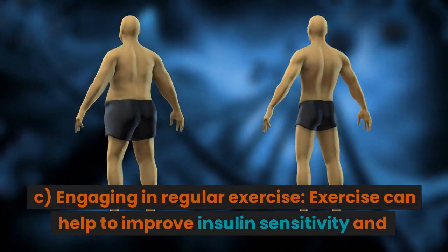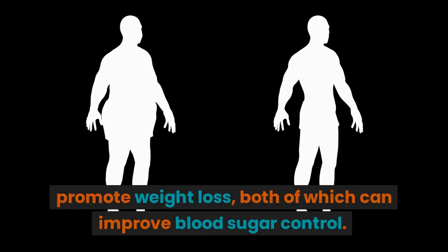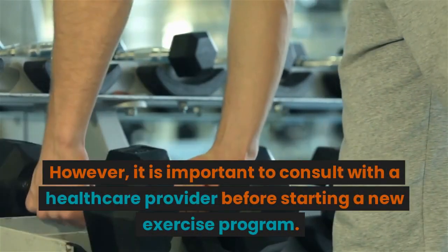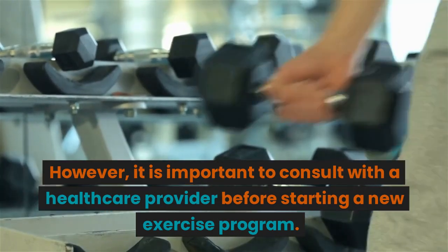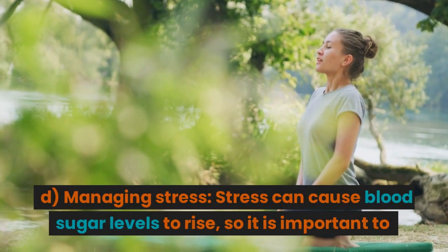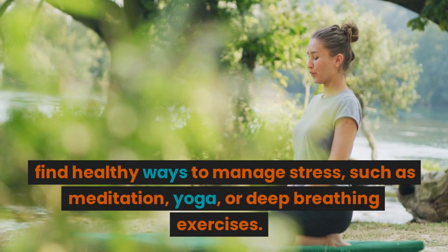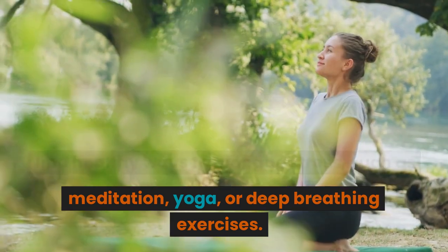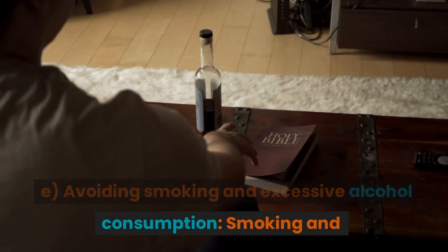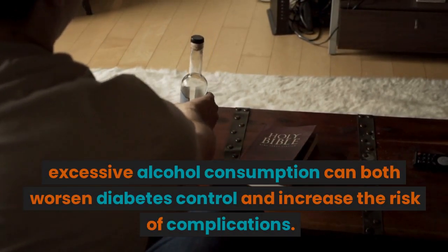c. Engaging in regular exercise — exercise can help to improve insulin sensitivity and promote weight loss, both of which can improve blood sugar control. However, it is important to consult with a healthcare provider before starting a new exercise program. d. Managing stress — stress can cause blood sugar levels to rise, so it is important to find healthy ways to manage stress, such as meditation, yoga, or deep breathing exercises. e. Avoiding smoking and excessive alcohol consumption — both can worsen diabetes control and increase the risk of complications.